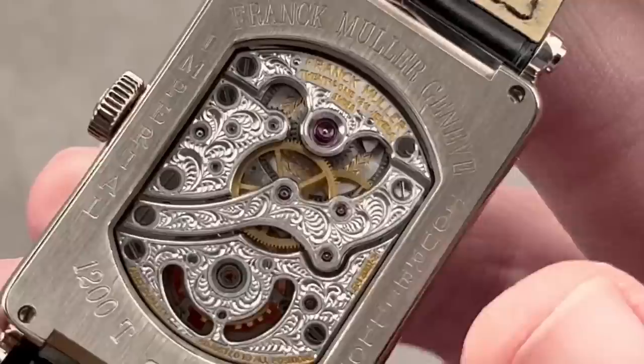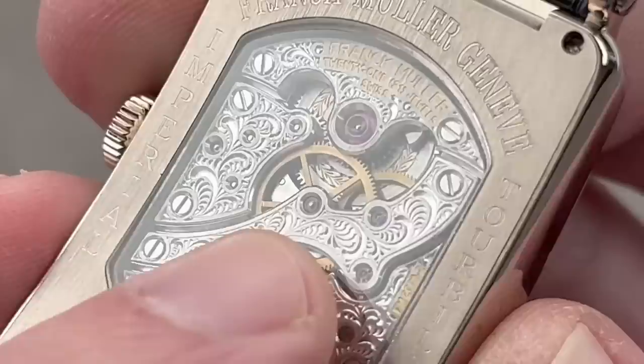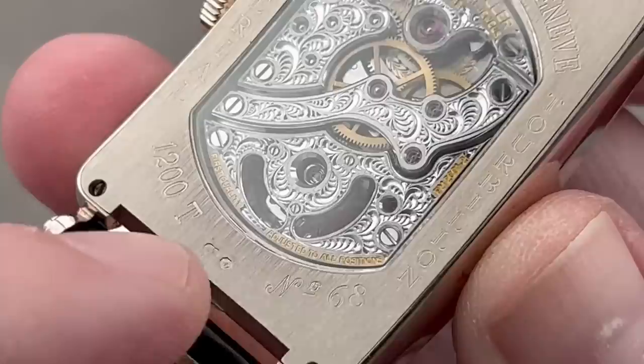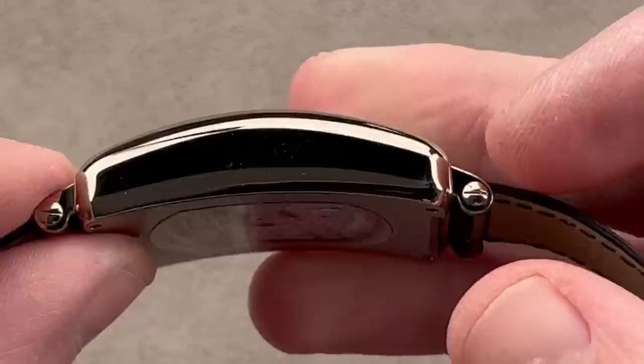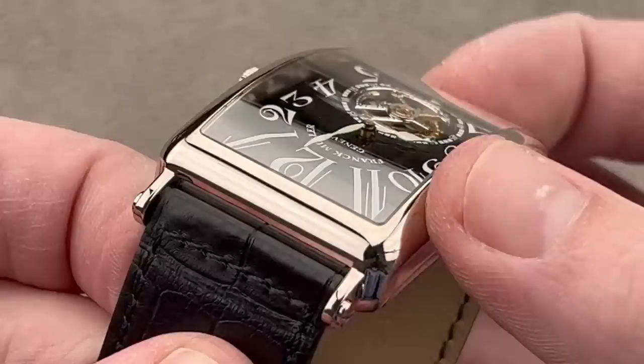This movement, a manual wind, features a 60-hour power reserve. You can see that the underside of the barrel has been freehand engraved, along with the entirety of the movement. The edges of the bridges are mirror-beveled, and the same treatment is applied to all of the jewel sinks. The watch in white gold is 54 millimeters from lug tip to lug tip, under 12 millimeters thick, and 32.5 millimeters from side to side. It's a seamless monoblock case — there is no break between the bezel and the case; they are one piece. Everything loads through the reverse of the watch.